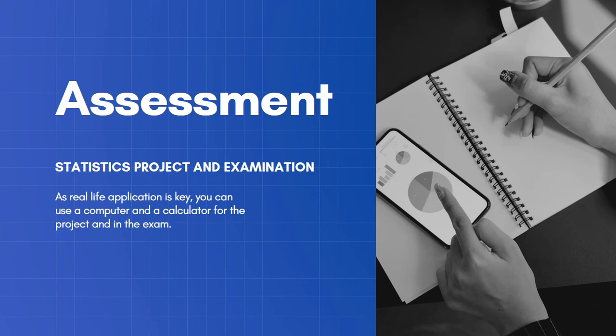So how is it taught and assessed? It is assessed by you completing a statistics project, and then at the end of the course there is an examination. As real life application is important, you get to use a computer and a calculator for the project and in the exam.